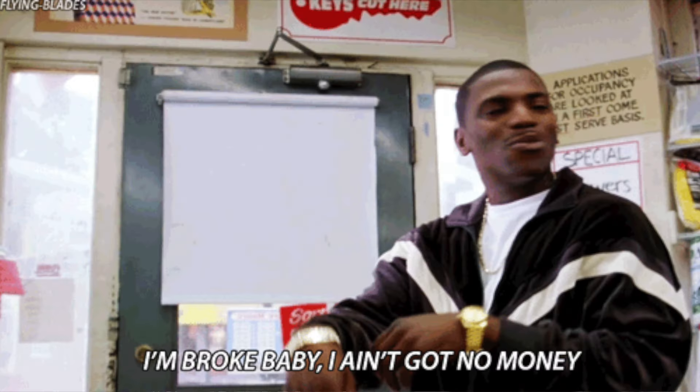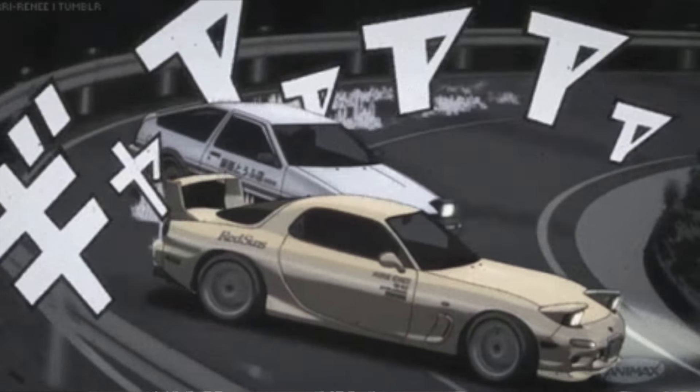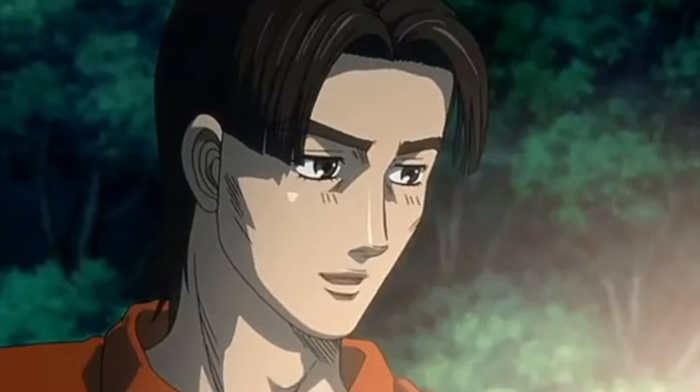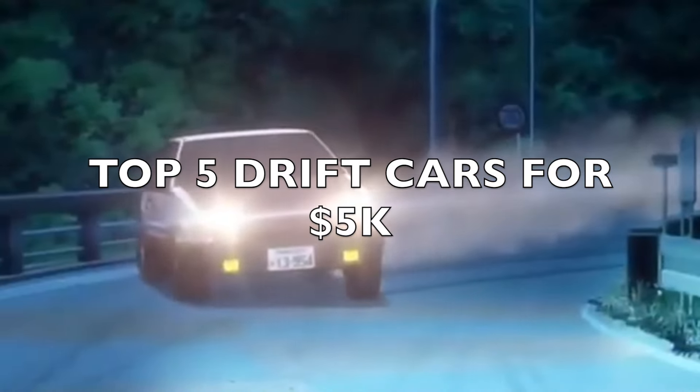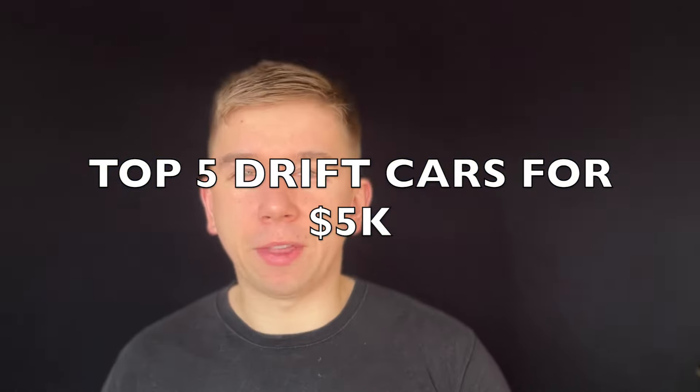In the car world there's a sweet spot where not a lot of money meets horsepower, creating the perfect combination for beginner drifters. So buckle up and get ready to slide into the world of affordable sideways action, with the list of the top five surprisingly potent and budget-friendly drift cars for up to five thousand dollars.